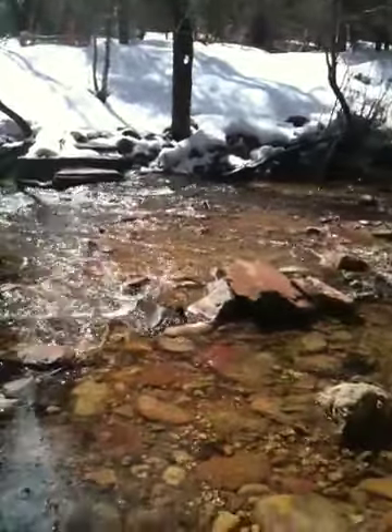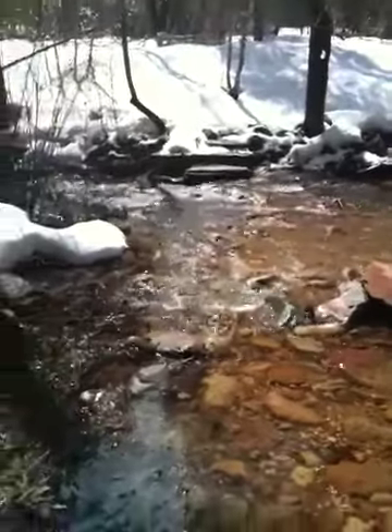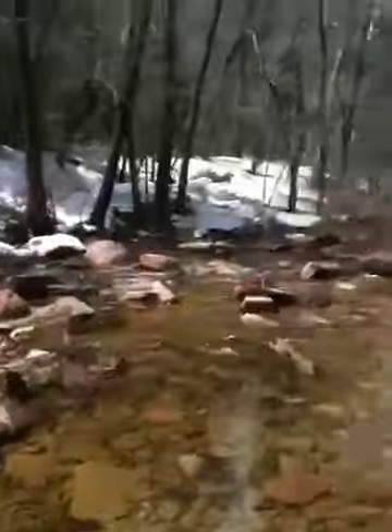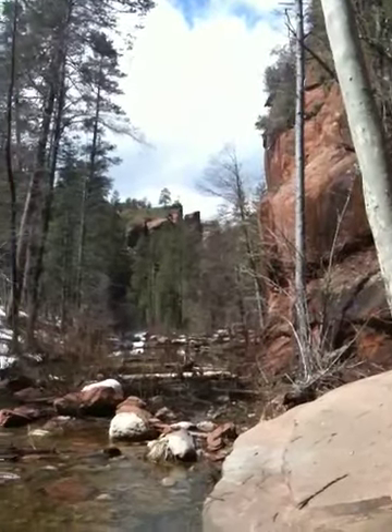I'm doing this really cool hike right now in Sedona, outside of Sedona on Highway 89A. There's a lot of hikes and you can see how pretty it is up here. It's just gorgeous.